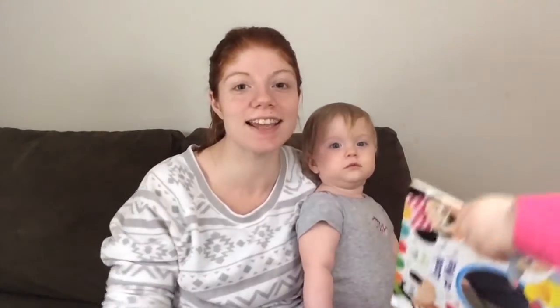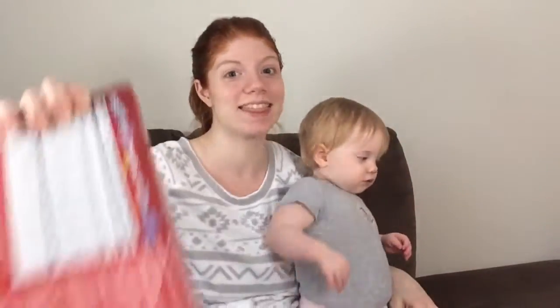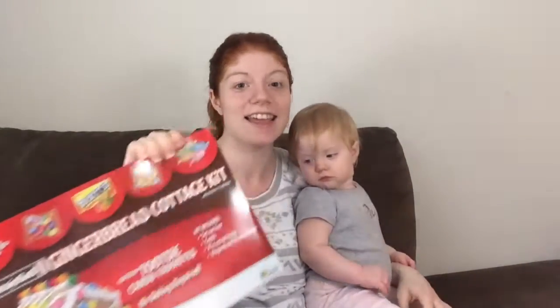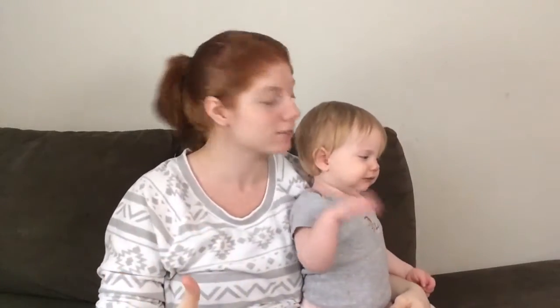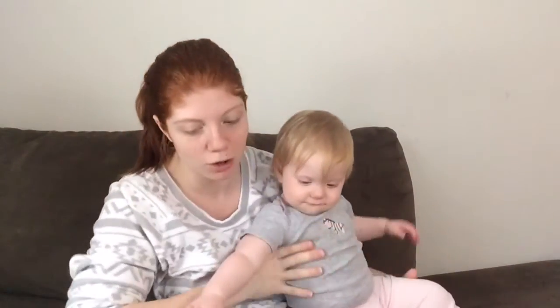Thank you guys so much for watching, and thank you Mom for sending the early Christmas presents. I just know that the girls are gonna have so much fun and I can't wait to do this. I cannot wait for this gingerbread house thing — I was planning on buying it anyway and you beat me to it. Thank you so so much, especially the cookie cutters — this will be really special memories with me and the girls.